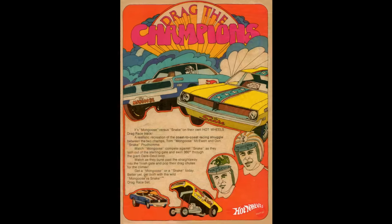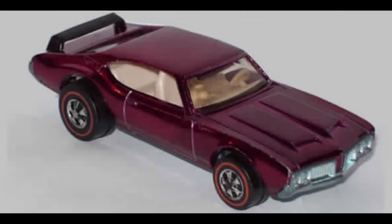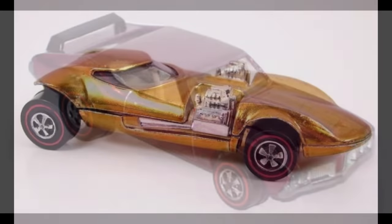Hot Wheels rolled onto the top of the Christmas list in 1968. Mattel's co-founder, Elliot Handler, was still chasing his wife Ruth's success with Barbie.